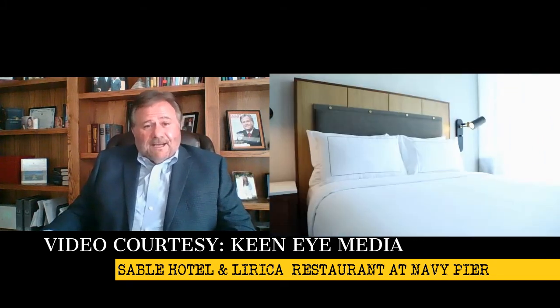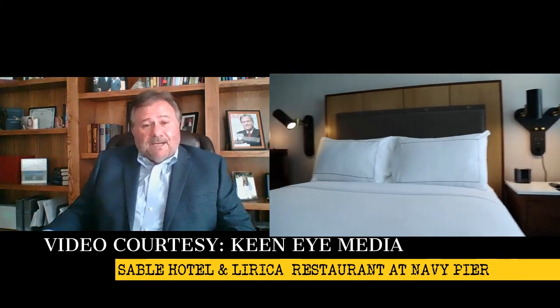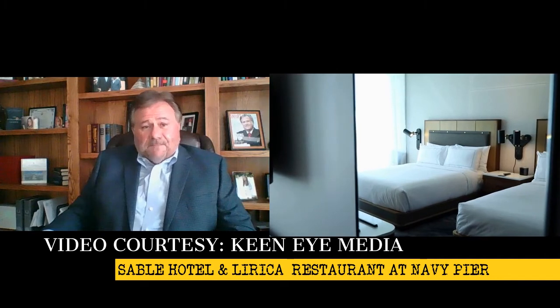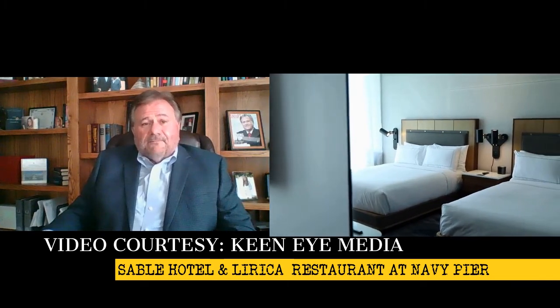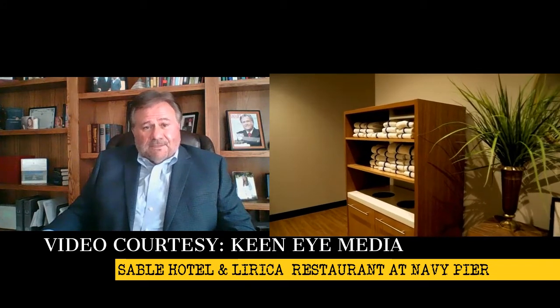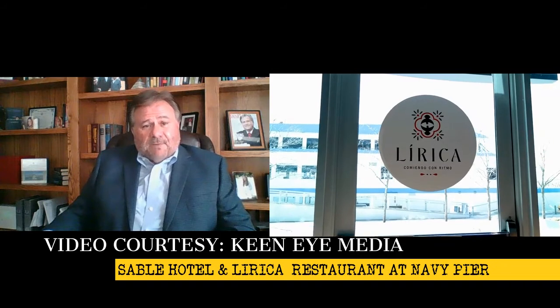The hotel has 223 guest rooms and a new restaurant, Lyrica, that we just opened. It's a Latin-inspired small place. We have about 5,000 square feet of meeting space and a fitness center. And of course, we're adjacent to Offshore, which is, according to the Guinness Book of World Records, the largest rooftop bar in the world.